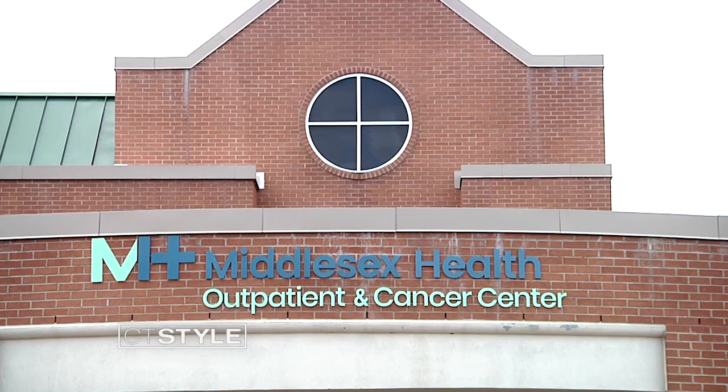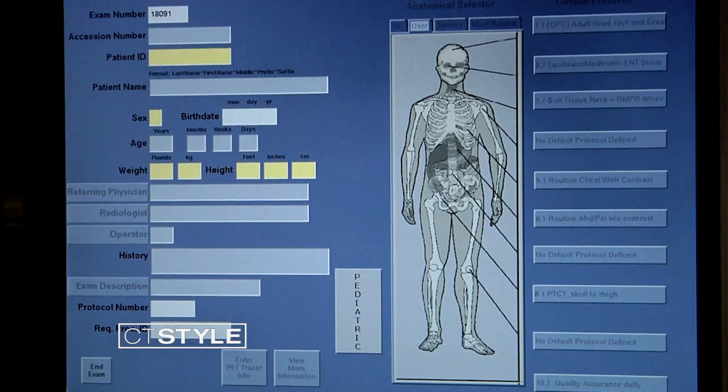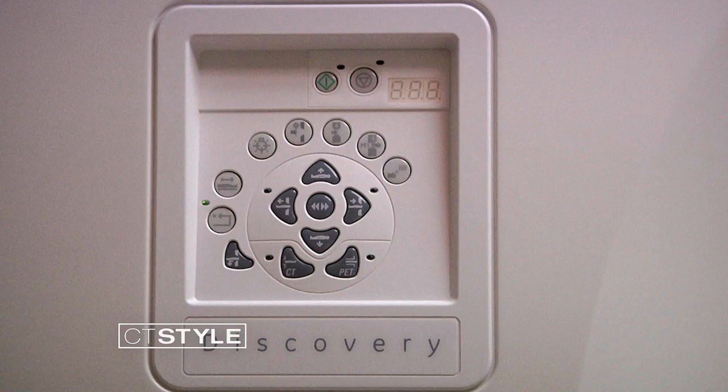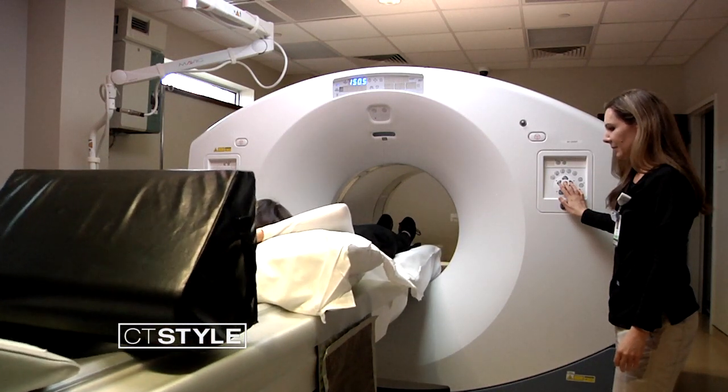Now Middlesex Health has harnessed technology to make PET scans much faster with no sacrifice in quality or imaging. They use artificial intelligence powered software. It allows a patient to get the same PET scan that once took at least 24 minutes in one fourth that time. So there is no sacrifice of quality, but the patients are much happier because they only have to lie there for six minutes.